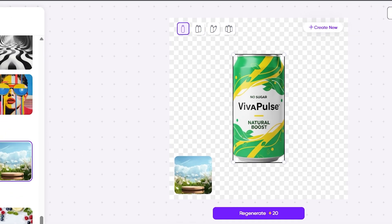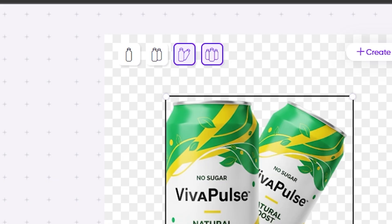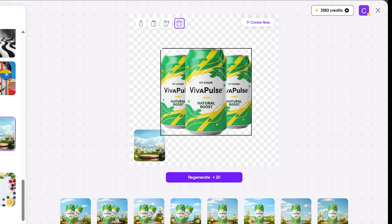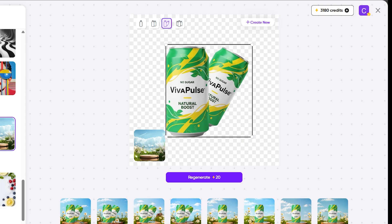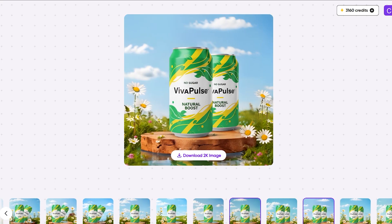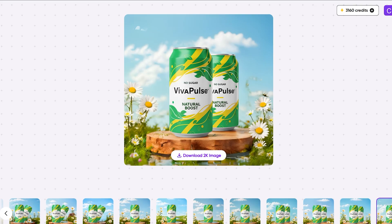But we're not done yet. Look at these options at the top — these layouts let you preview your product in multiple formats. Showing one can floating in the middle feels kind of boring and outdated, so let's switch to a layout with two extra cans on the sides. Now we get depth, symmetry, and visual impact — suddenly it looks like something you'd see in a real ad campaign. The final result? Absolutely magical. The details, the clarity, the reflections, the shadows — everything looks incredibly polished. This tool basically gives you a full product photo shoot in seconds, without touching a camera or editing software.